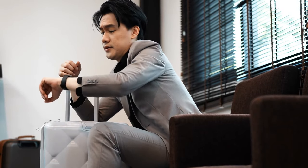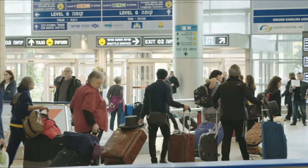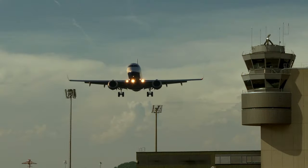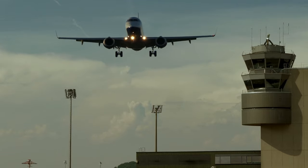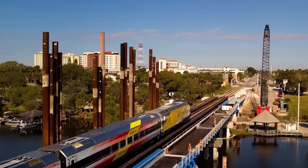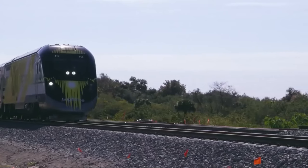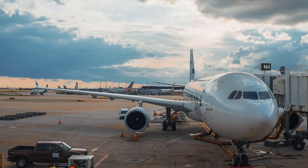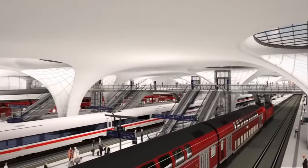Noise and pollution are significant concerns associated with major airports. These hubs are known to be substantial contributors to pollution, with particulate contamination often doubling downwind of airport areas. Rail travel, especially when powered by renewable energy sources, provides a cleaner alternative with no local pollution in urban areas. Noise pollution, a persistent issue for airport-neighboring residents, is also alleviated with the quieter operation of high-speed trains.